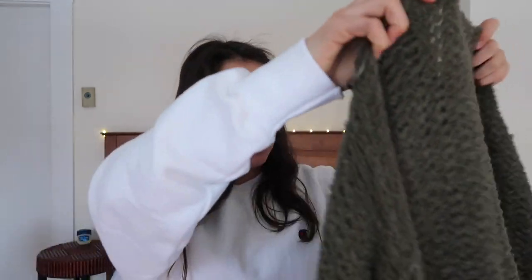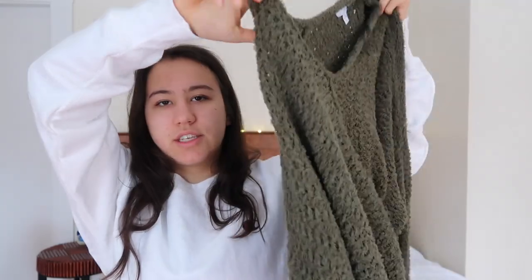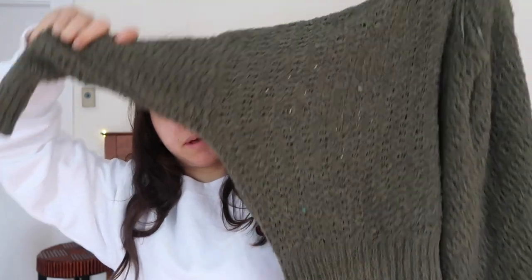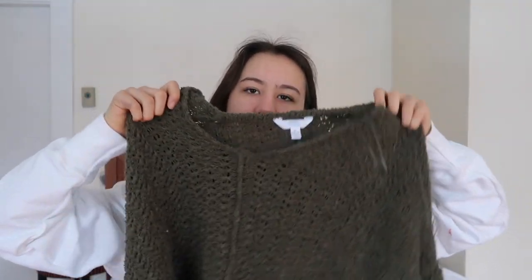Moving on — my mom's friend Caitlin gave this to me, so thank you Caitlin if you're watching. It's just an unbranded sweater — a big oversized sweater in a size extra-large, so it's big and comfy, which I love. It's just a green sweater. I mostly wear sweats, so it's good to have something that's a little more formal, though I'll probably still wear it with leggings.